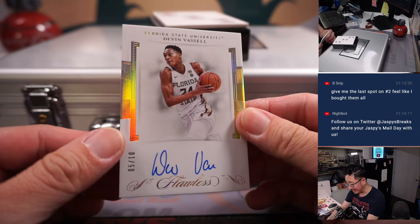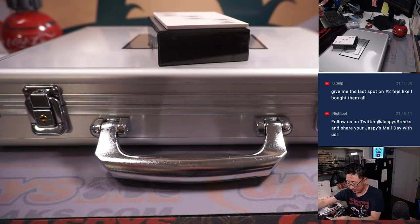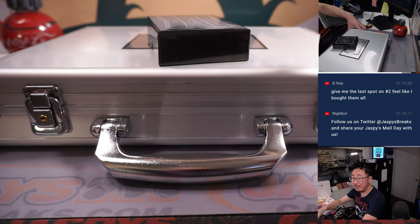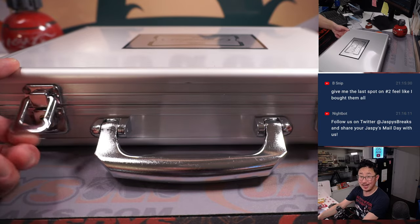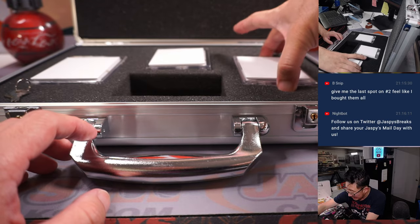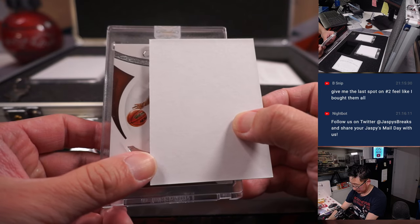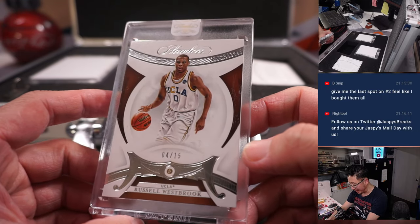And we have a Devin Vassell, five out of ten. We'll type in these hits in the order that they were pulled. Now your three in-case cards — good luck. So the right side first: gem. It is four out of 15, Russell Westbrook in his UCLA gear.